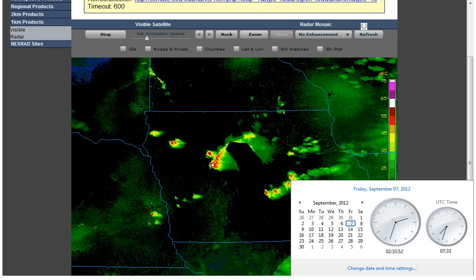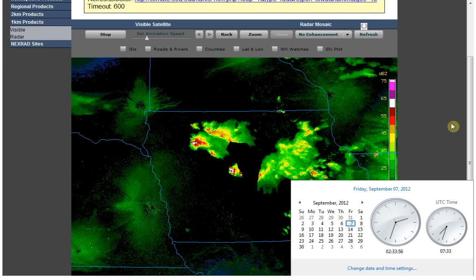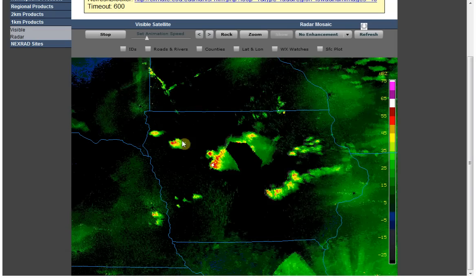Hello, it is Friday, September 7th, 2012 at 2:33 a.m. Central Time, and we've had some storms up here in northwest Iowa.